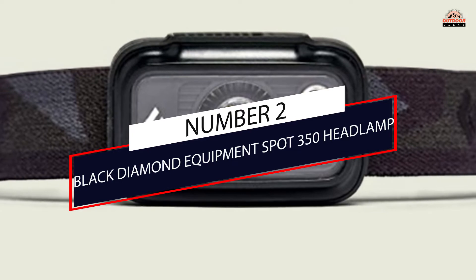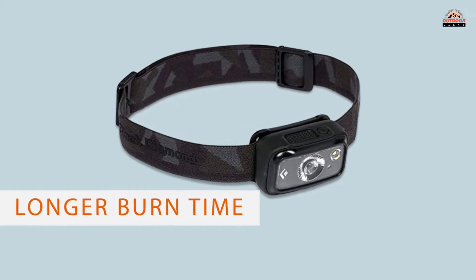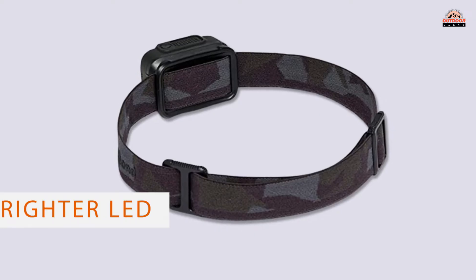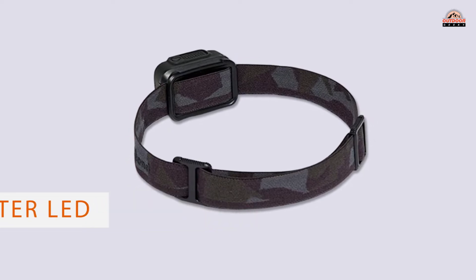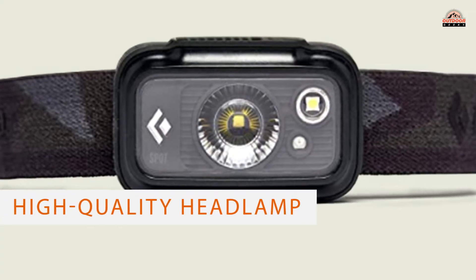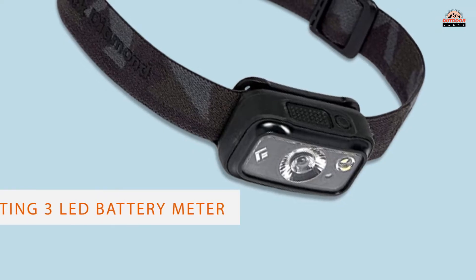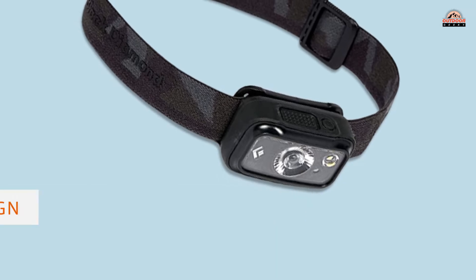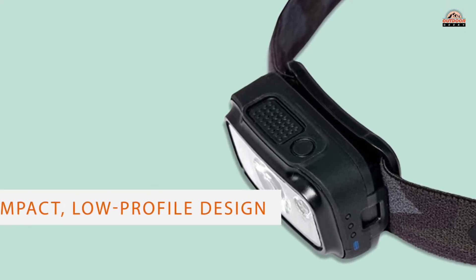Number 2: Black Diamond Equipment Spot 350 Headlamp. The Black Diamond Spot 350 has been a tried and true favorite of hikers and climbers for years. The newest model has a longer burn time and an even brighter LED than ever. It's sleek, comfortable, and stays the brightest for the longest out of any of the headlamps we tested. We highly recommend this feature-rich, high-quality headlamp, and we think its price point makes it an exceptional value compared to the competition.